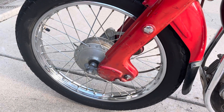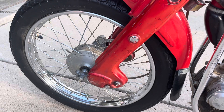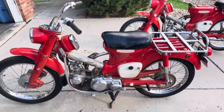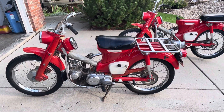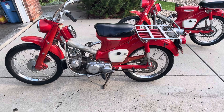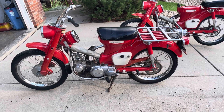The suspension on these is adequate on road, but the telescopic forks on later models are a little bit better. I purchased these off an elderly gentleman for a few hundred bucks and sold them to D&K for a few more hundred bucks.